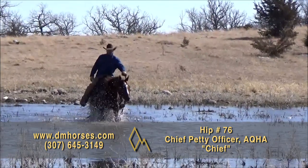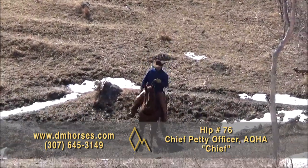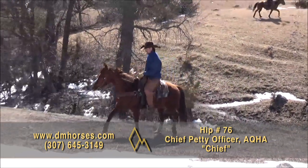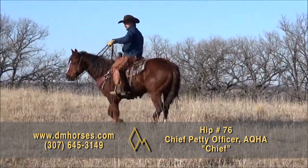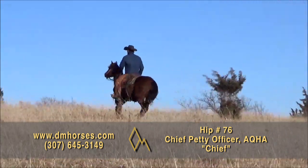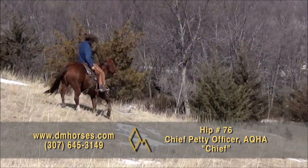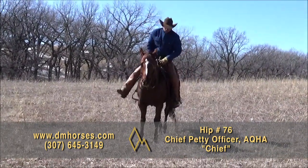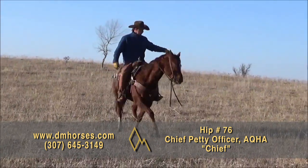Hip number 77, Chief. He's registered in the AQHA as Chief Petty Officer — a 14-3 hand, 1,100-pound sorrel gelding brought to us from the Hauk family. They've used him in everything as a family: working on the ranch, trail riding, obstacle courses, swimming the river, snow drifts up to his eyeballs. This horse just does the same every time. He'll ride off alone or in a group, is sure-footed, loads, hauls, stands gentle for the farrier, and is good for the vet. That's hip number 76, Chief.